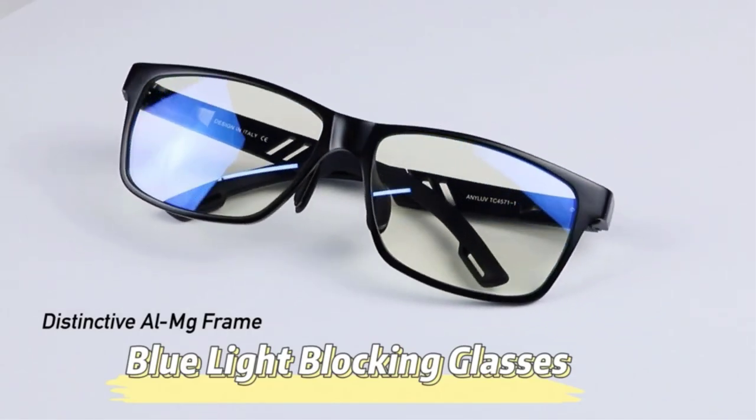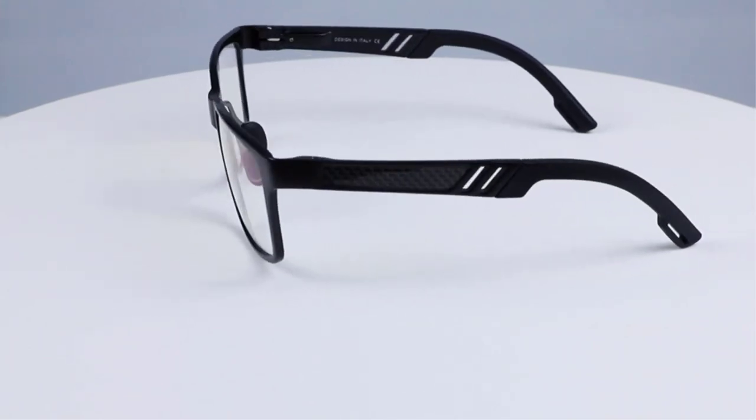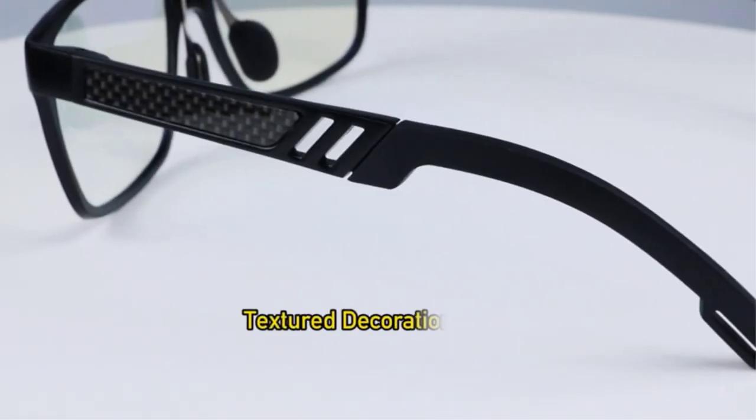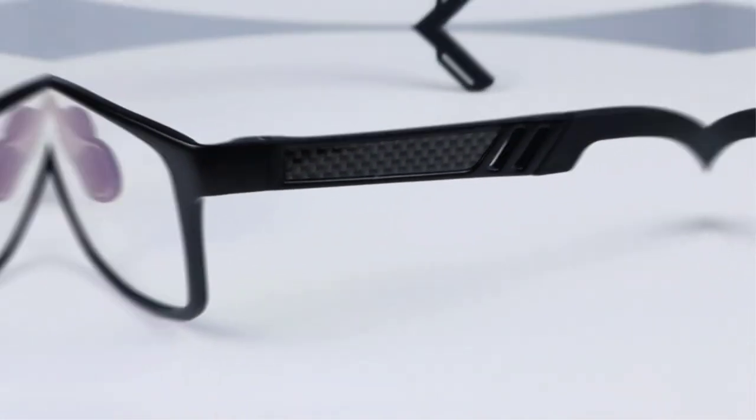If you like to play a lot of games or spend most of your time on productivity on the computer, then gaming glasses are a must-have accessory. They are widely used to filter and block harmful light rays, blue light, UV exposure, glare, or blur emitted from laptops or computer monitors.